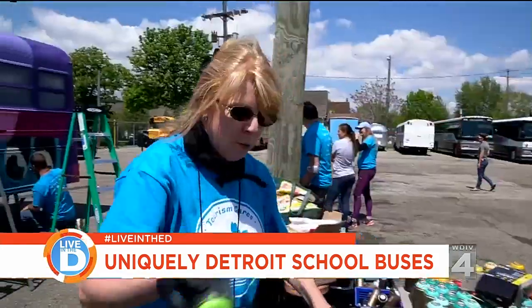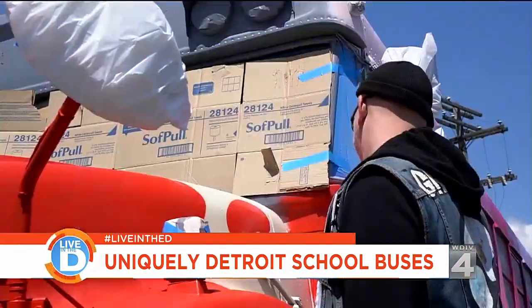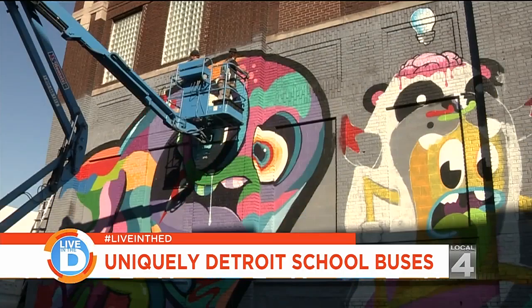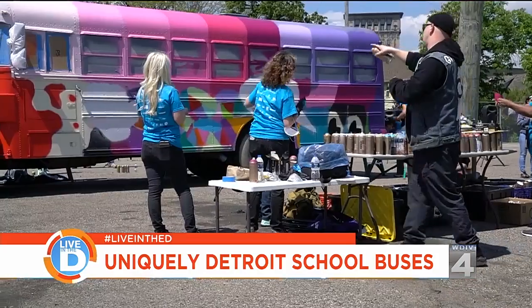Nice beard. Thank you. We are working with Ghostbeard — met him today, but did Google him. Ghostbeard, one word. And learned a little bit about murals that he has done throughout the city and work that he's done, and we have the privilege of working with him today on this bus.